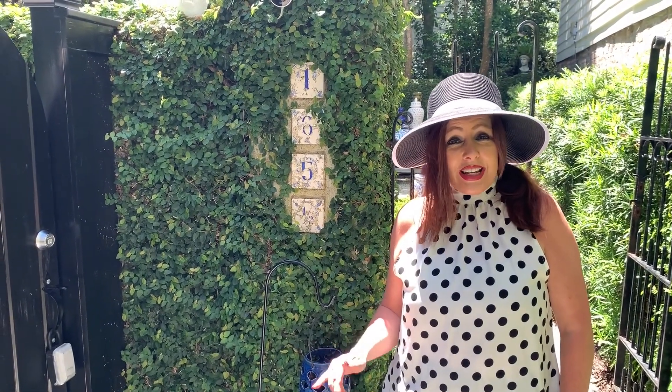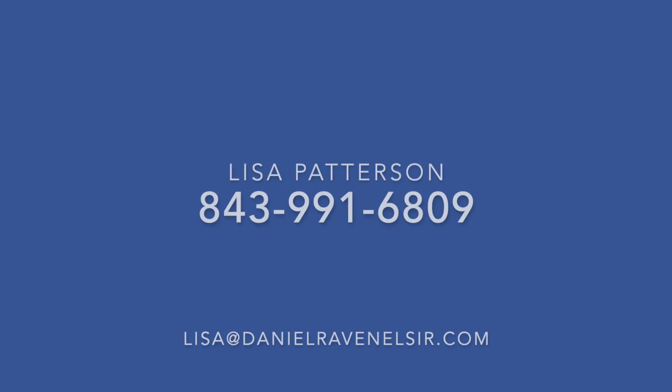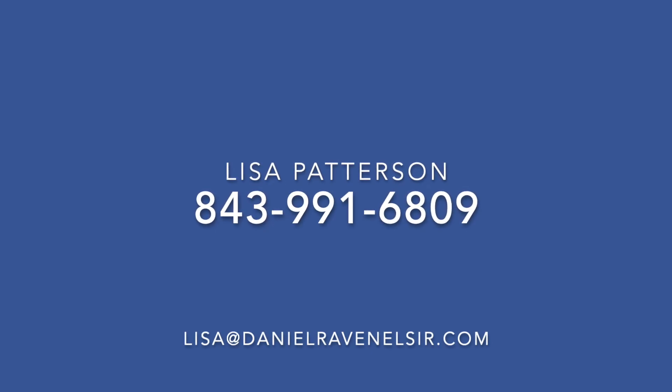So until next time, I'll see you on Lisa's List. Thank you.